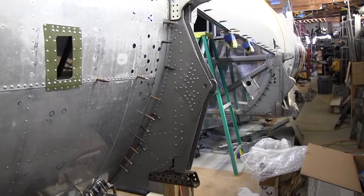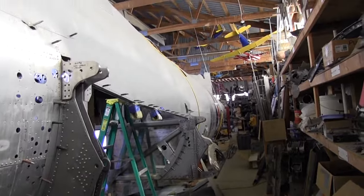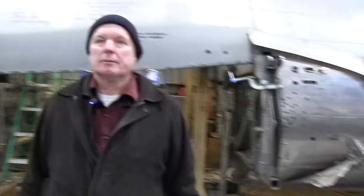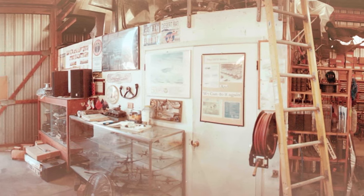We've also been buying a lot of batches of parts, so we've been inventorying and organizing those. We always find a few pieces that we need out of all the stuff, and then we have spare parts.